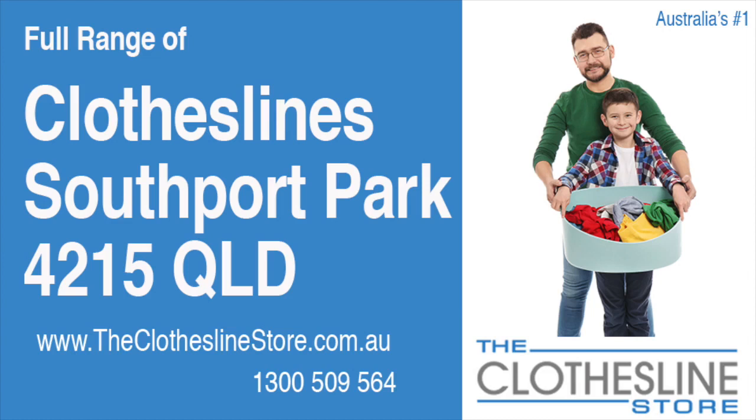Hello and welcome to the Clothesline Store. If you live in Southport Park, Queensland, postcode 4215, and are looking for a new clothesline with an installation and removal service option, we have a solution for you.